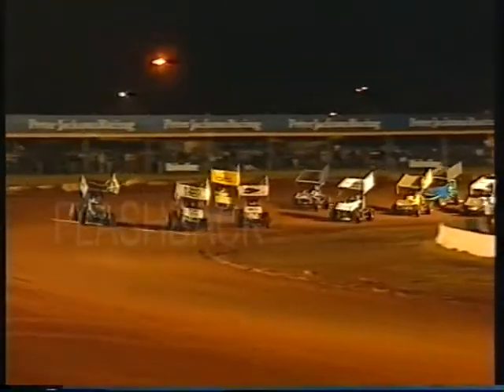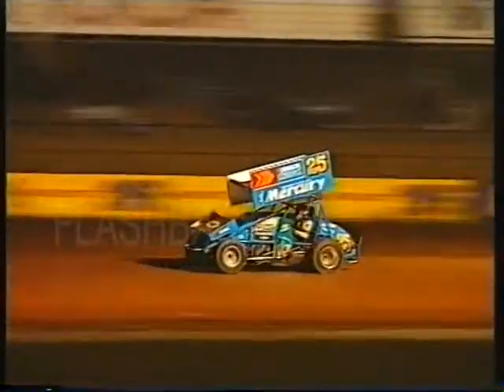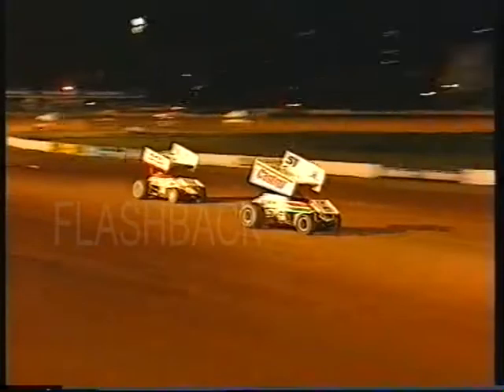They come off turn number four down the front straightaway, and Skip Jackson goes through to take over the lead as they head to the bottom corner. Jackson flying through there as he works his way down the back straight. There's been a tangle at the back of the field as Max Dumsney goes out, and one has come back across the infield, so the amber lights will come on.